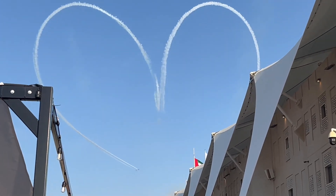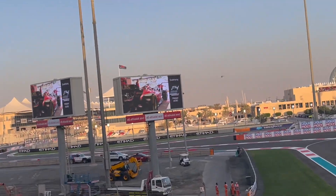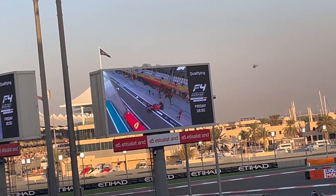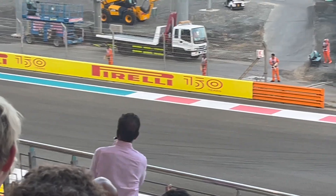Practice 2 is about to start now. Great demonstration of cheers at the first start.